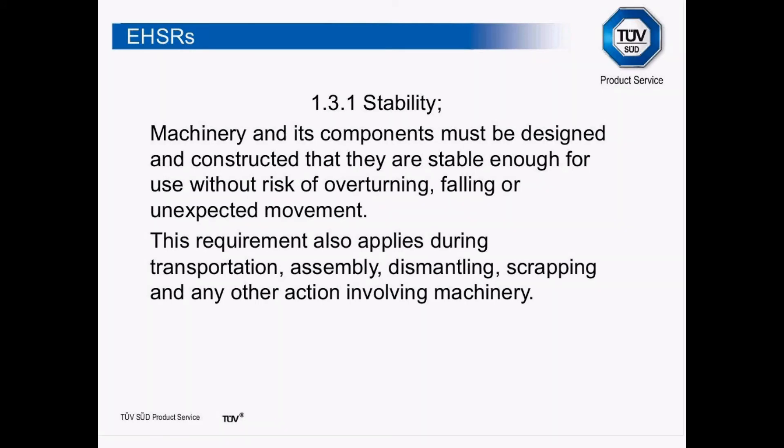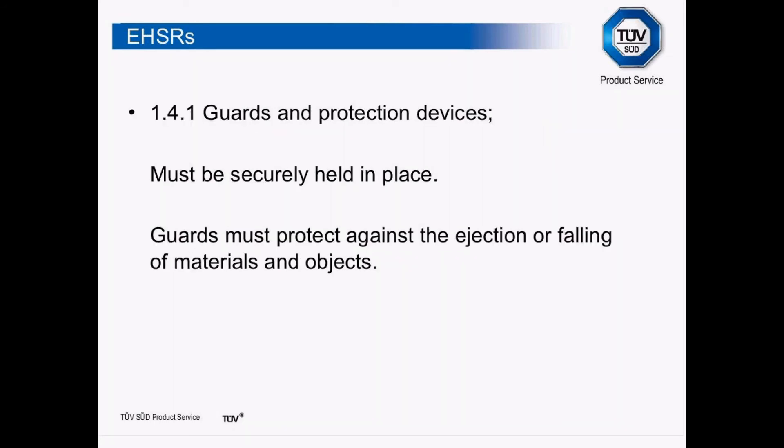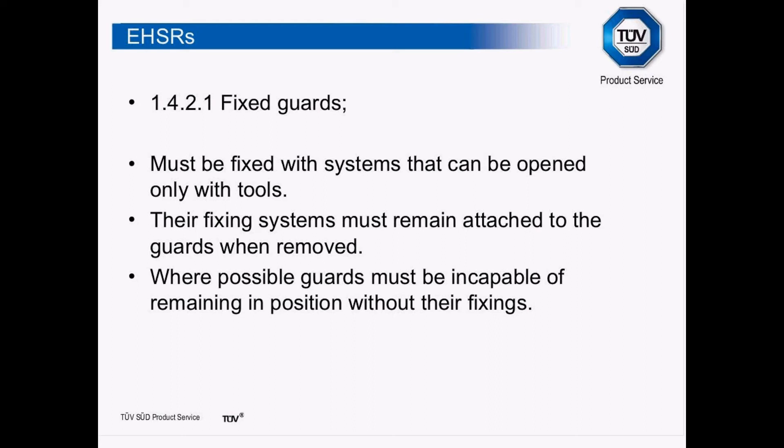Another essential health and safety requirement that has changed says guards must be securely held in place and must protect against ejection or falling of materials and objects. Fixed guards must be fixed with systems that can only be opened with a tool — a tool being something that is not an everyday appliance. The one that is really catching a lot of people out is that fixings must remain attached to the guard when the guard is removed. So every fixed guard has to have retained fixings, and where possible guards must be incapable of remaining in position without their fixings.